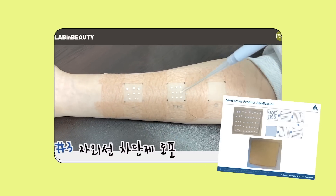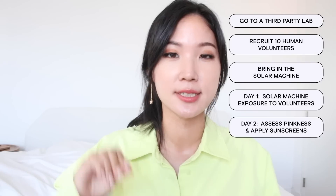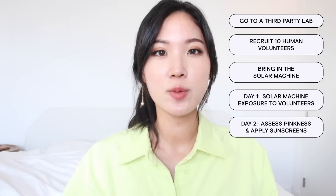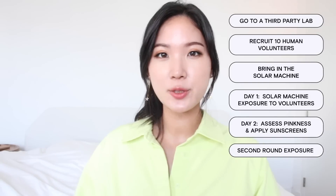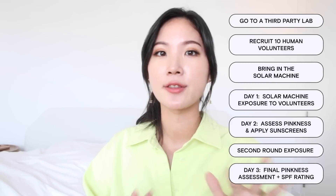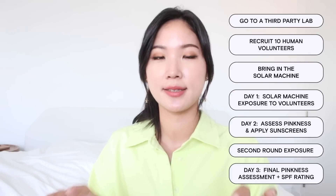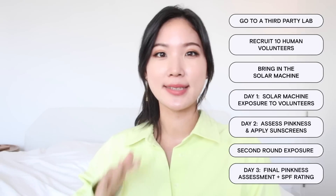It's super important how a lab technician applies the sunscreen. The ISO standard trains the lab technician to apply the sunscreen very evenly on the back of the volunteer so there is uniform and even coverage. Then the volunteers are exposed to the solar machine again at different solar intensities. After 24 hours, they come back and the technician assesses how pink the skin got at the treated sites. Depending on how well-protected the skin is, they determine the SPF level, averaged across the 10 volunteers.